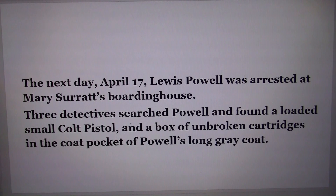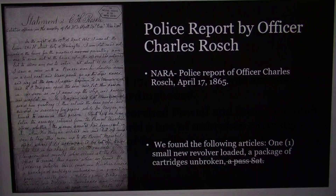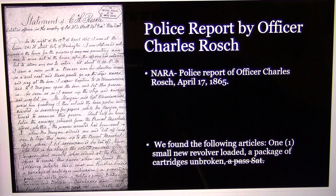The three detectives searched Powell and found a loaded small Colt pistol and a box of unbroken cartridges in the coat pocket of Powell's long gray coat. This is the National Archives document of that — the statement by Charles H. Roche, one of the three detectives who searched Powell. His document explains how they went to Mary Surratt's house, and at the bottom it says: 'We found the following articles: one small new revolver loaded, a package of cartridges unbroken, a pass for Saturday' — and that pass for Saturday is crossed out.